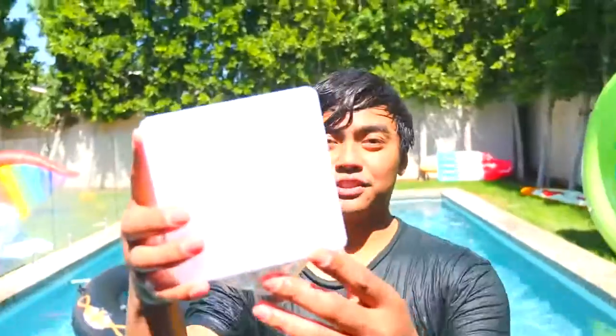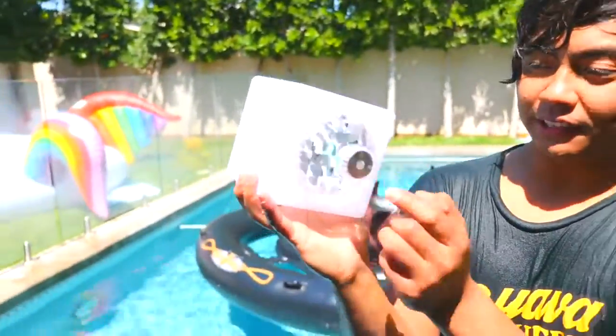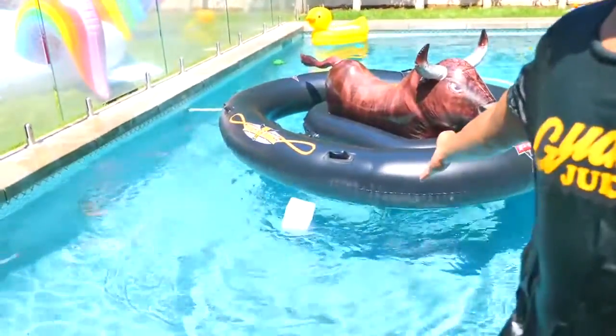For the final crazy pool gadget — my favorite one, I saved the best for last — it's just a cube. You press a button, it lights up, and you toss it in the pool. Look at that!